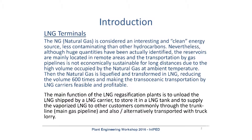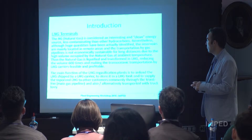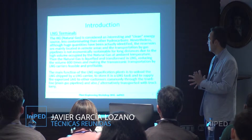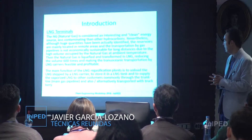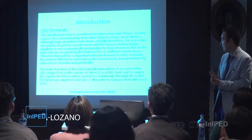The solution that was found many years ago is to liquefy the natural gas and transfer it into LNG, reducing the volume 600 times and making transoceanic transportation by carriers a feasible and profitable solution.